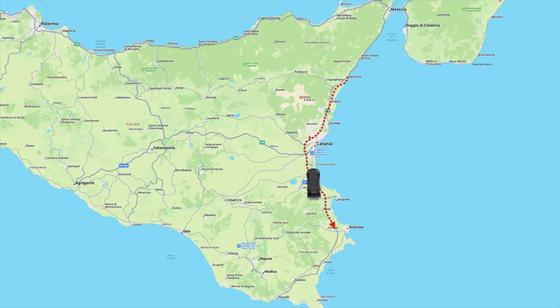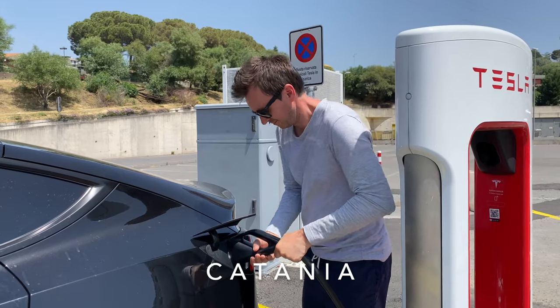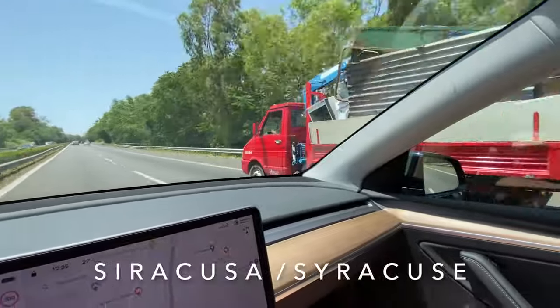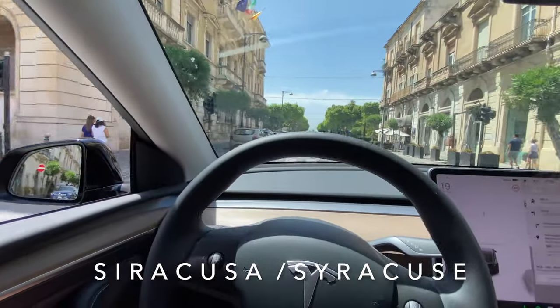We come from the Taormina region and made a charging stop in Catania — we talked about that in the last episode. And now it's off to Siracusa, also known as Siracuse.